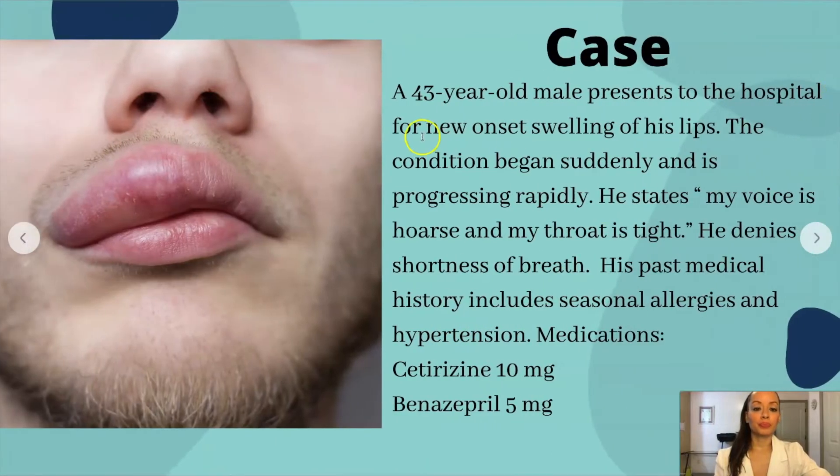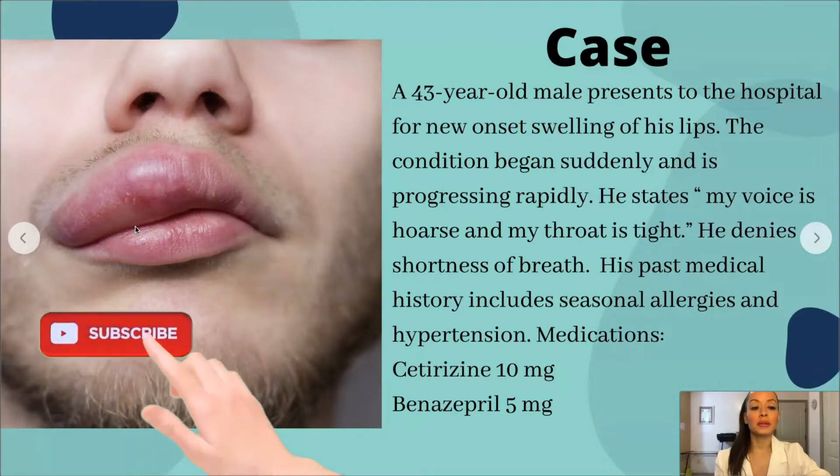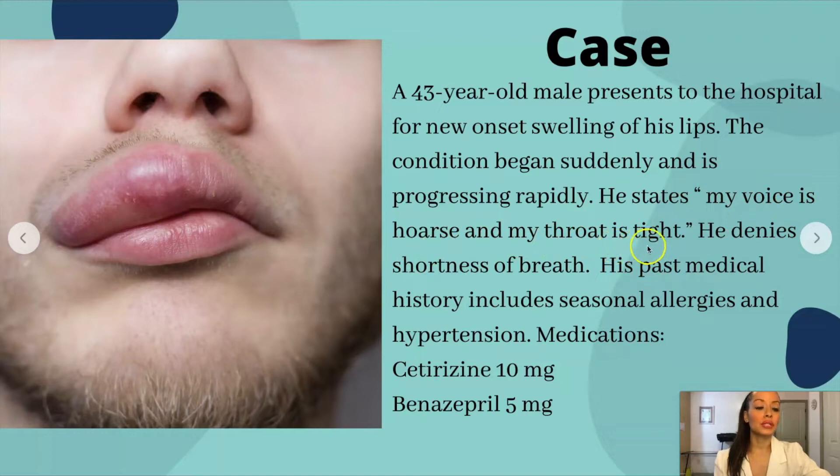Let's go back to the case study. We have a 43-year-old male having swelling of the lips. It began suddenly and rapidly. It doesn't say he got punched in the mouth, so this isn't due to trauma. Didn't say he got stung by a bee, so this isn't an allergic reaction to a bee sting. He states his voice is hoarse and his throat is tight, which makes you think this could potentially be an allergic type of reaction that could progress to anaphylaxis. Currently he denies shortness of breath, so that's good. His past medical history includes seasonal allergies — he has a hyperactive immune system where he already suffers from allergies, meaning his body overreacts to allergens. He also has hypertension.